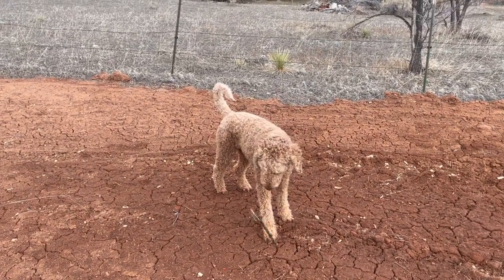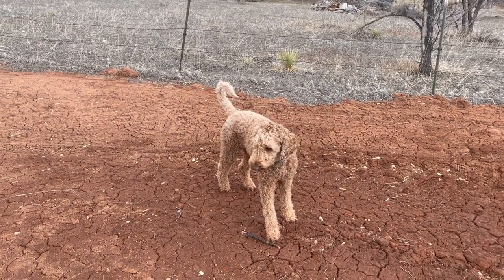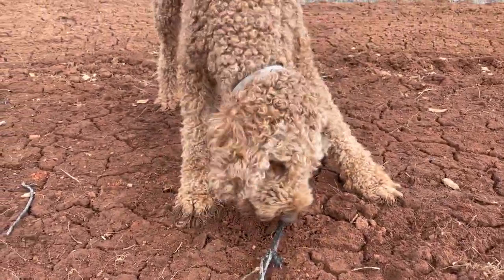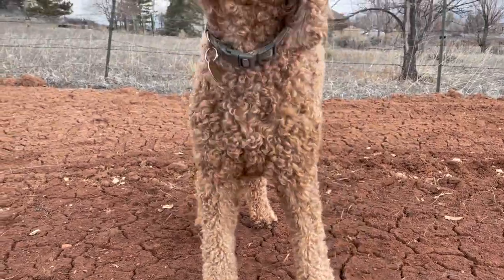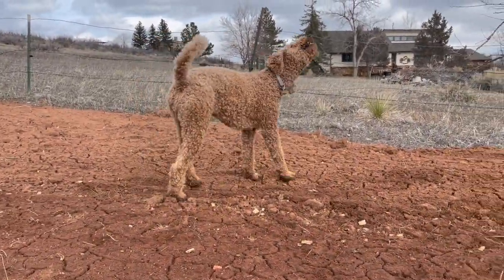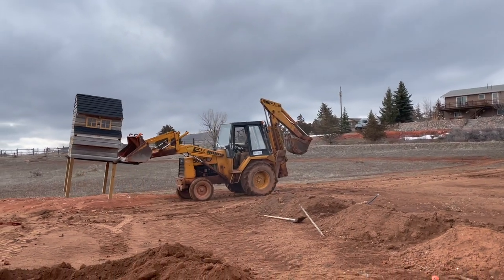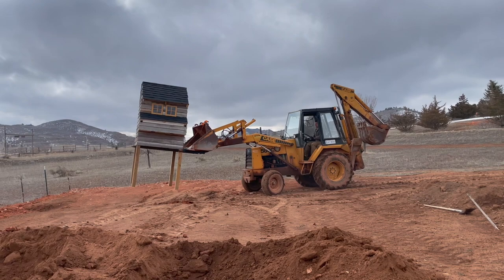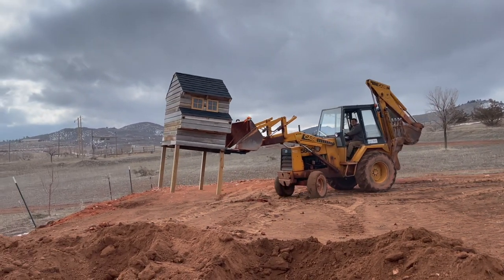Quigley is so excited for summer. Do you have your sticks? Get your stick! Get the stick! Muddy paws, lots of sticks — she's a happy camper. I hope this goes well.